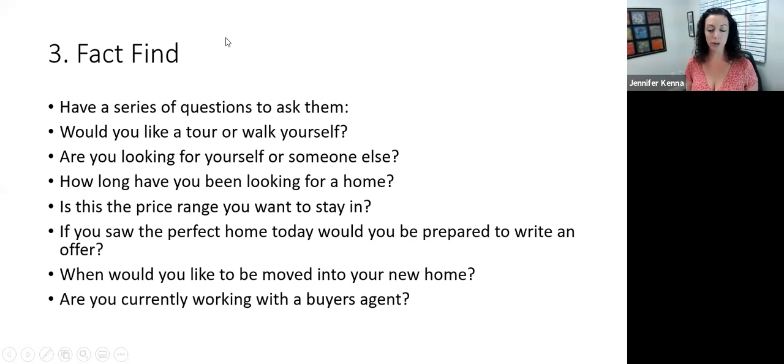Then fact-finding. I have a series of questions — these are just examples, you can come up with some of your own. When they first walk in the door, just ask them: 'Would you like a tour or do you want to walk around the home yourself?' Then: 'Are you looking for yourself or someone else?' — that opens it up. 'How long have you been looking for a home?' — you might pick up pain points: 'we've been looking for months, we keep getting outbid.' Those things won't happen with a buyer's agent representing them. Also ask about price range, 'if you saw the perfect home today, would you be prepared to write an offer?', when they'd like to be moved in, and 'are you currently working with a buyer's agent?' — I like that term versus 'realtor' because they might ask what a buyer's agent does, giving you the chance to explain all the benefits from our buyer presentation.